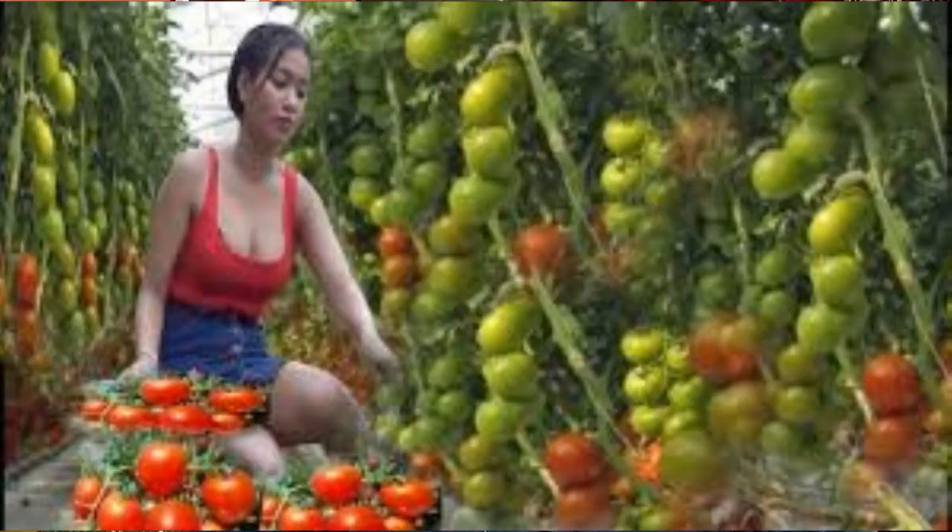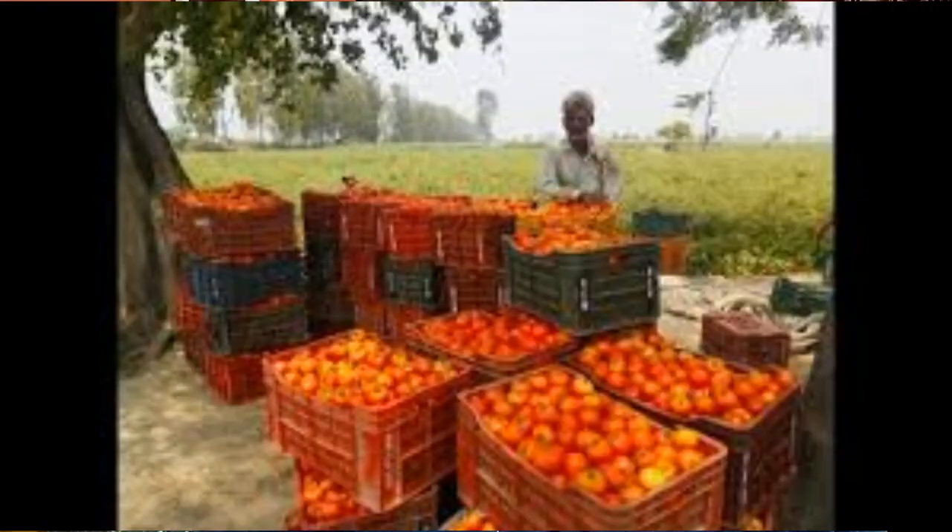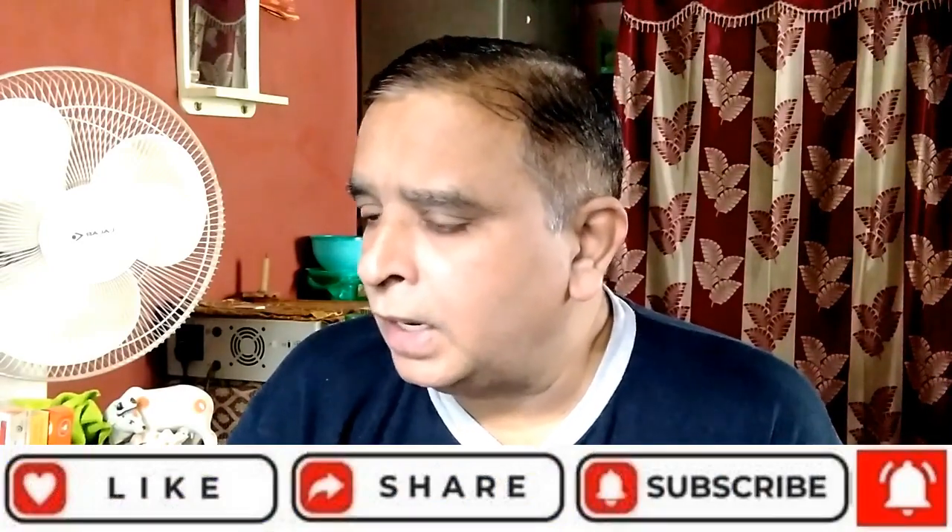The next point is water requirement in tomato plantation. Tomatoes are sensitive to both excess water as well as very little water. A major challenge in tomato cultivation is maintaining an even moisture supply. During summer, it is necessary to irrigate the crop once a week, while once every two weeks is sufficient otherwise. Care should be taken to prevent drought after heavy watering, as drought followed by abrupt watering during the fruiting phase would cause cracking in tomatoes.